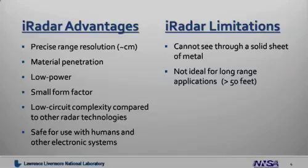The iRadar has a few limitations. It cannot see through a solid sheet of metal. Also, it's typically better suited for short to mid-range applications, less than 50 feet.